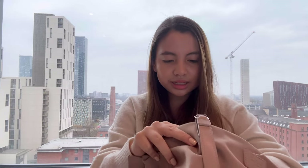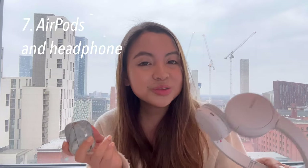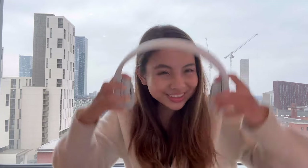Another item is my electronics: my AirPods and my headphones. You might wonder why I bring both — the headphones don't work with my laptop, so I need my AirPods for Zoom meetings or online learning. But I actually prefer headphones for longer listening sessions like music or movies, because AirPods start to hurt my ears after a few hours. I also think headphones are more fashionable.